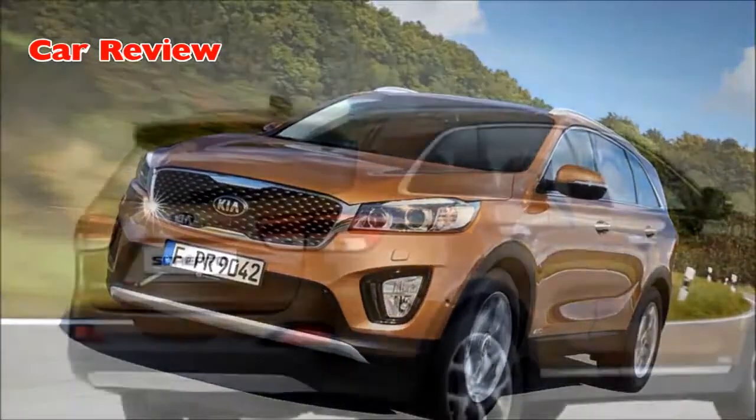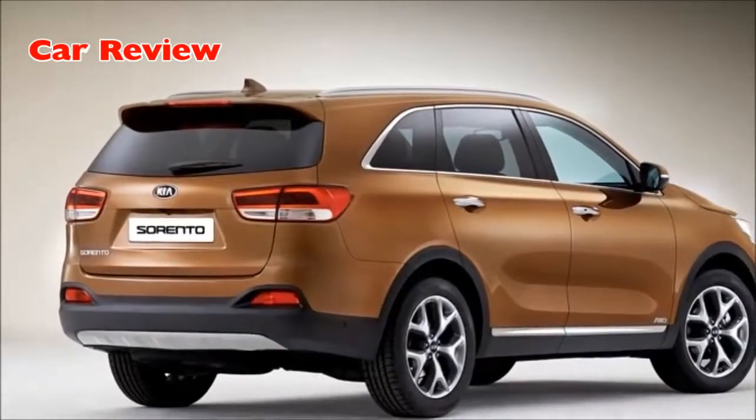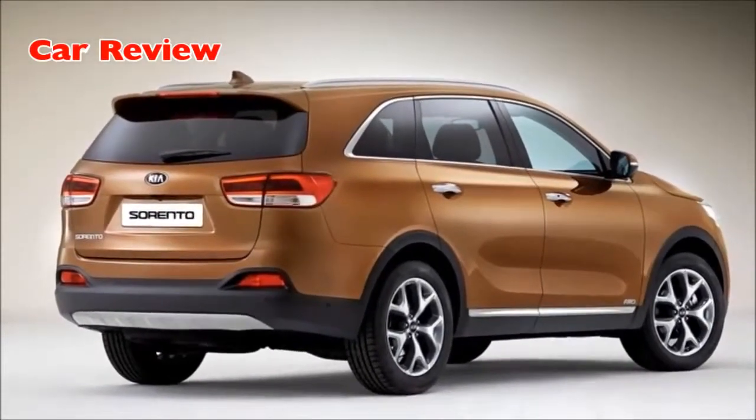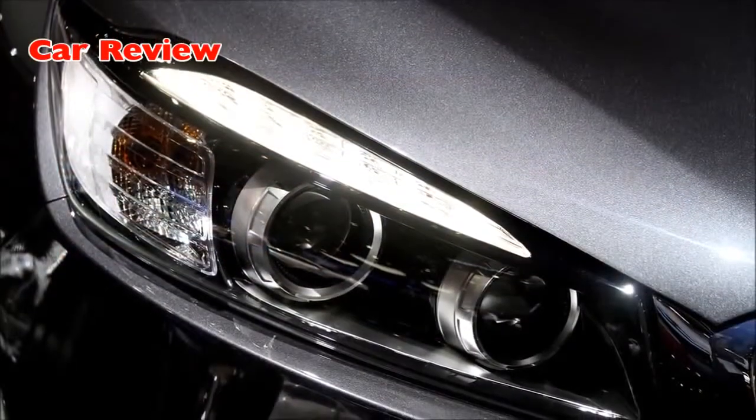The evolutionary styling changes subtly alter the character of the new Sorento, highlighting its sleek, sinuous profile, creating a sophisticated appearance, and ensuring the new model has a bolder on-the-road presence.